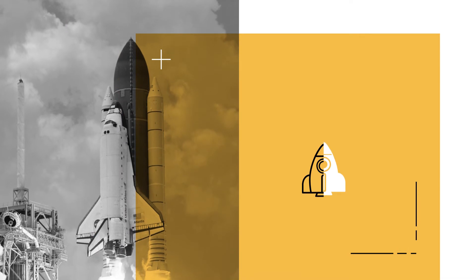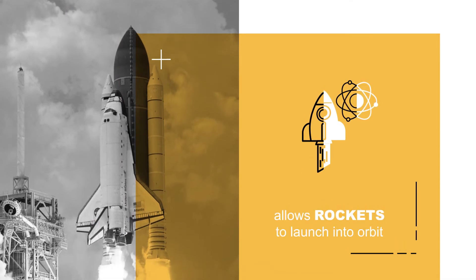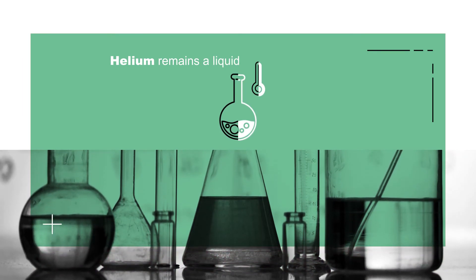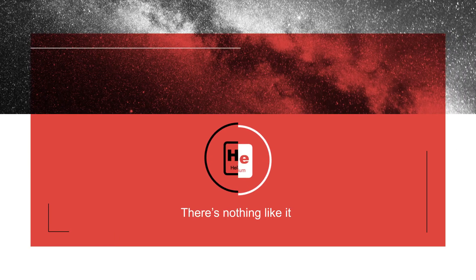Another cool thing about helium is that when it becomes super cool, around minus 270 degrees Celsius, it becomes the essential ingredient that allows rockets to launch into orbit. Only helium remains a liquid at this extreme temperature, which is why there's nothing like it.